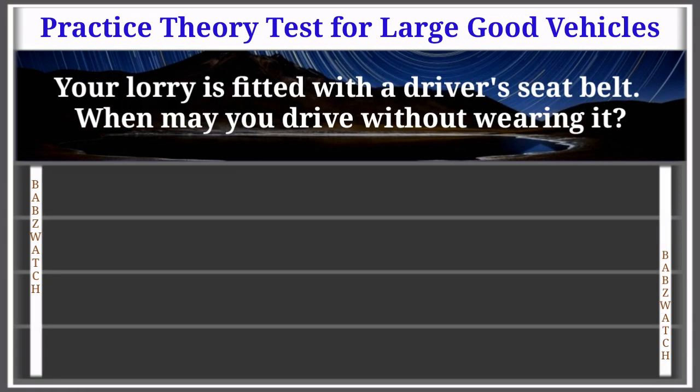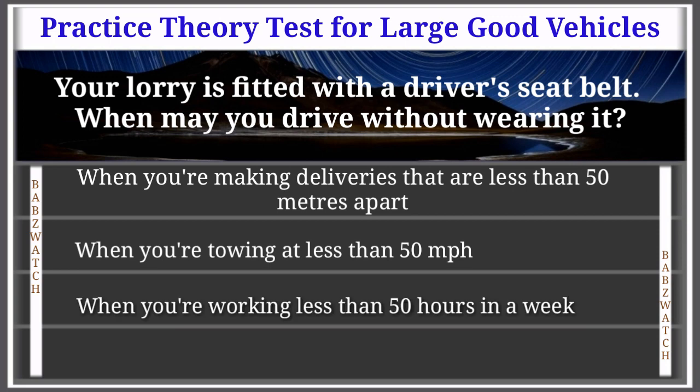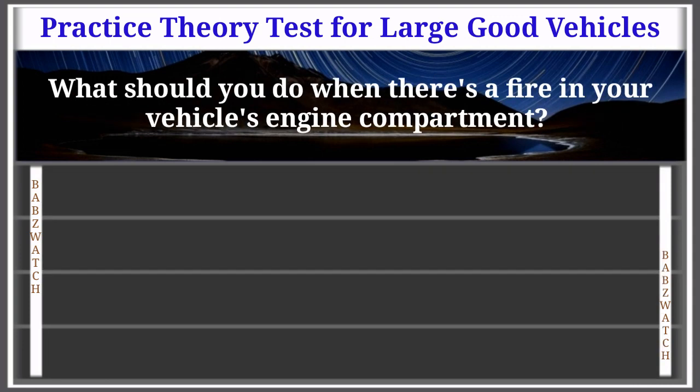Question 25 of 50: Your lorry is fitted with a driver's seat belt. When may you drive without wearing it? When making deliveries less than 50 meters apart; when towing at less than 50 mph; when working less than 50 hours a week; or when less than 50 miles from your depot. The correct answer is: when making deliveries less than 50 meters apart. It's compulsory to wear seat belts, but if making deliveries less than 50 meters apart, you may leave it undone, as it would be impractical over such short distances.